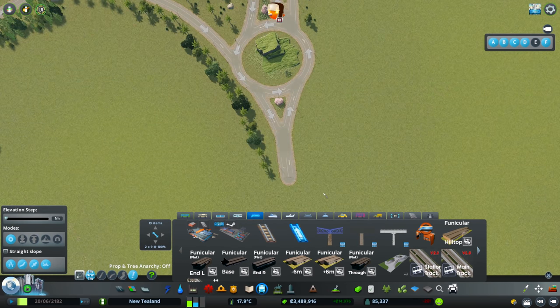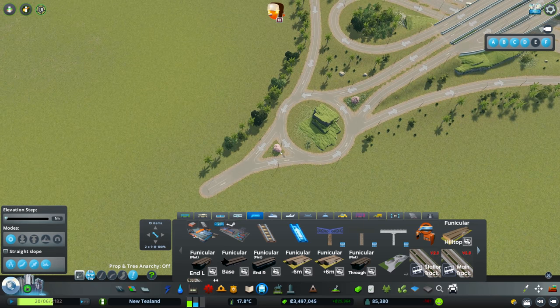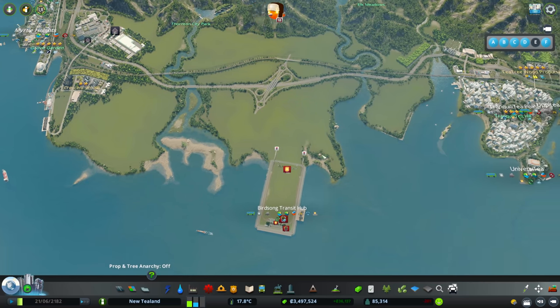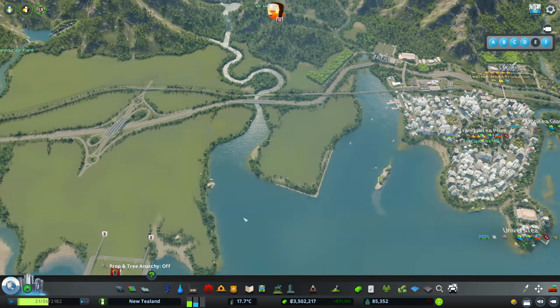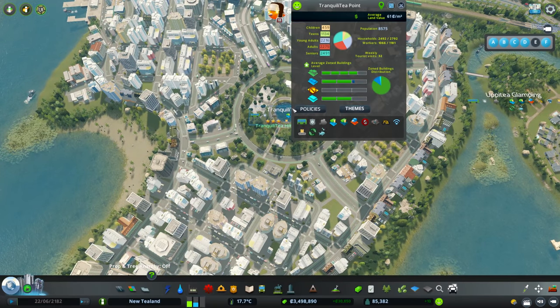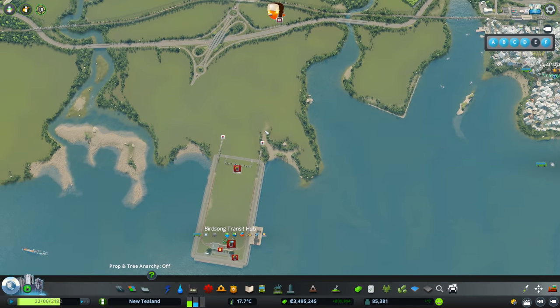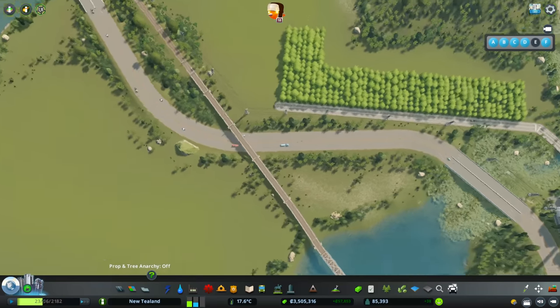We've got this road down here with this tiny roundabout, which I think we're going to have to do a little bit of work on, because I think this area is going to get super busy. This is a similar size to Tranquility Point — if anything, slightly bigger. How many people do we have? Eight and a half thousand, and that's with a massive roundabout. I reckon we'll probably get up to ten thousand over here. Let's have a look at what's coming down the highway.